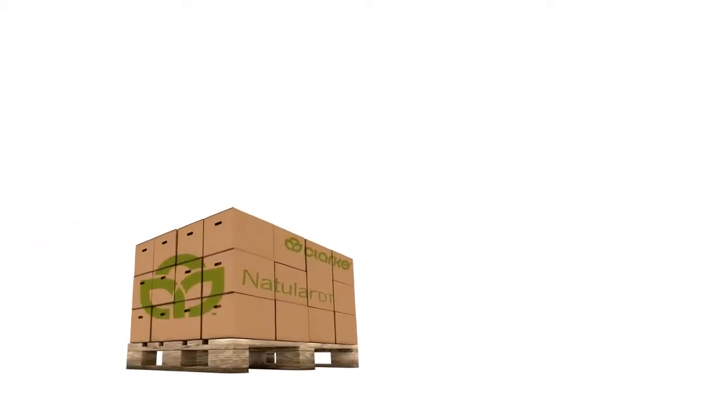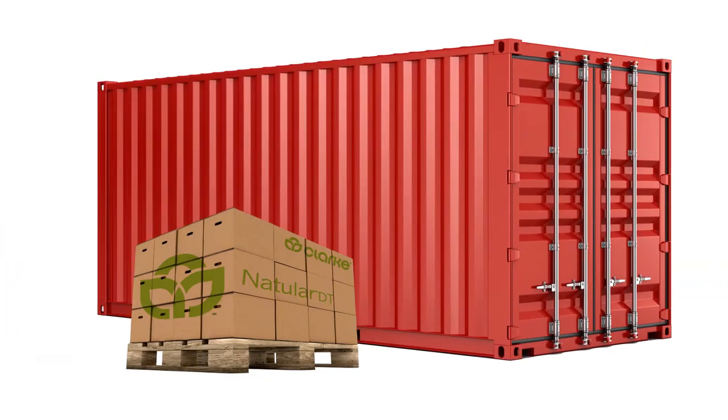One pallet of Natular DT replaces 10 pallets, or one 20-foot shipping container, of traditional granule larvicide — truly revolutionizing the treatment efficiency of container breeding mosquitoes.